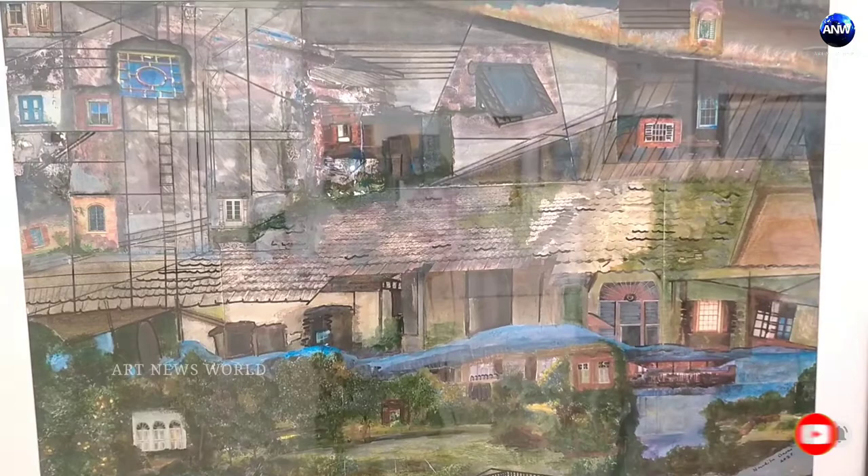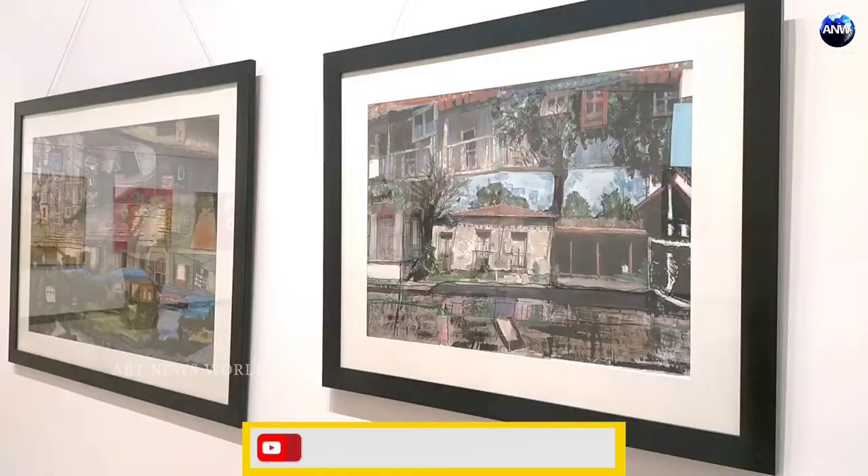So it's again mixed media on canvas — similar techniques of photography, printing, painting, and sketching all in one.